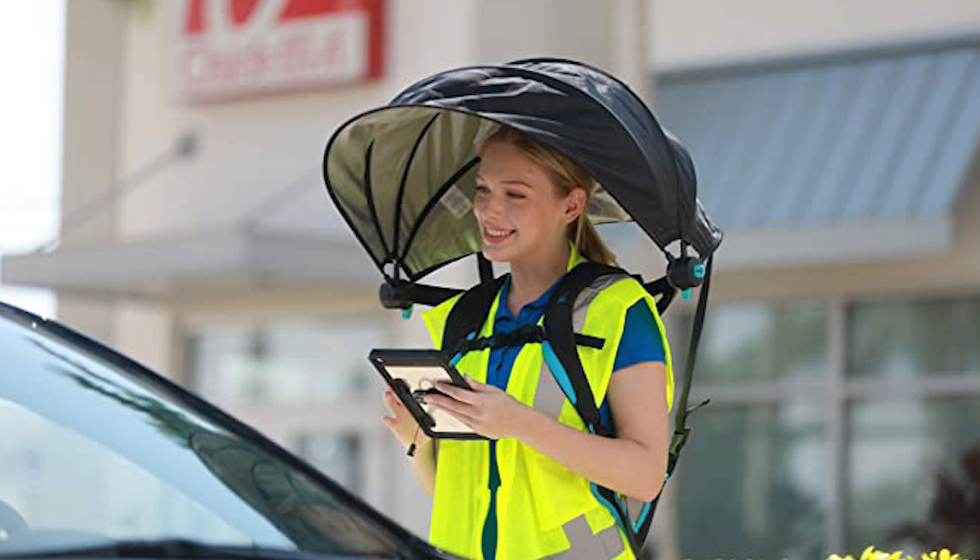This is especially useful for people who carry their grocery bags, use their phones, or perform other tasks while staying dry in the pouring rain.